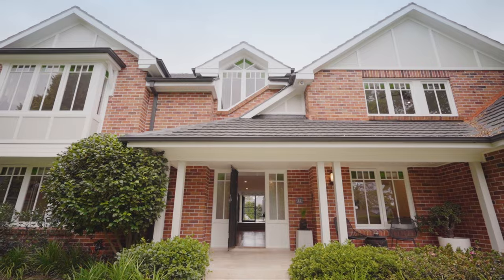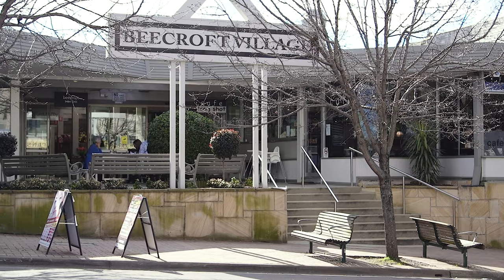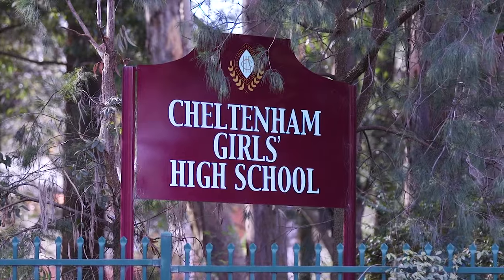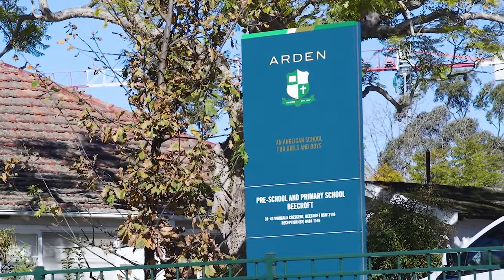All this within easy walking distance to Beecroft village shops and station, and situated in the catchment for Beecroft Primary, Cheltenham Girls High and close to excellent independent schools.